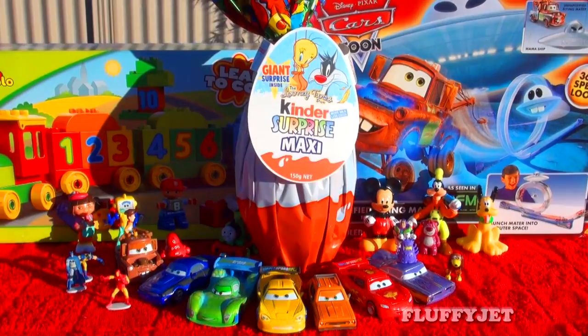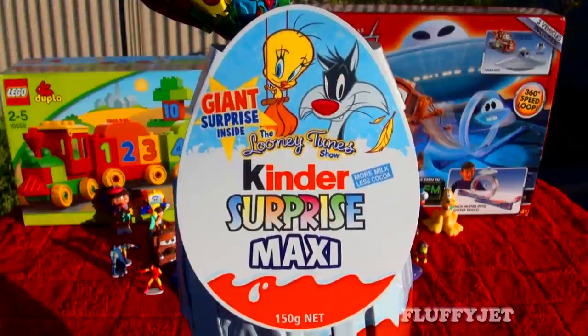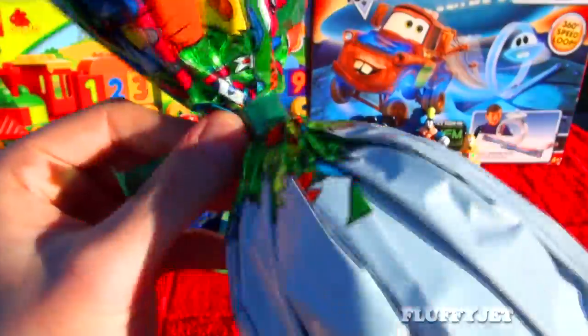Hoorah! Hey Fluffy Jets, today we're checking out a super awesome Kinder Surprise Maxi Egg from the Looney Tunes Show. I wonder what giant surprise we're gonna find inside.